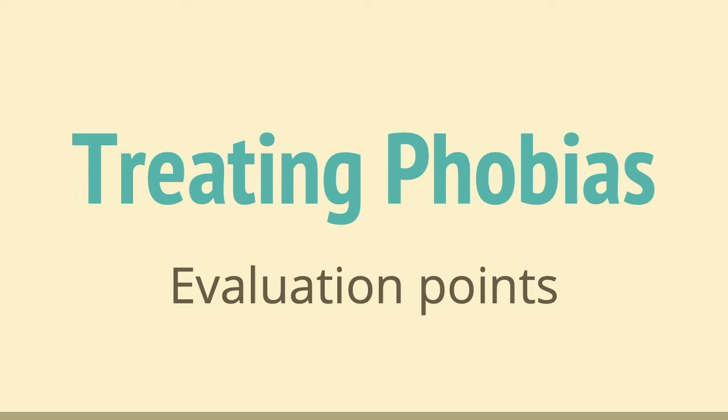Hello and welcome back to behavioural treatments for phobias. In this video we are going to go over some evaluation points for systematic desensitisation and flooding, and also a couple of evaluation points just for behavioural treatments in general. At the end of the video we'll go over some exam questions as well.